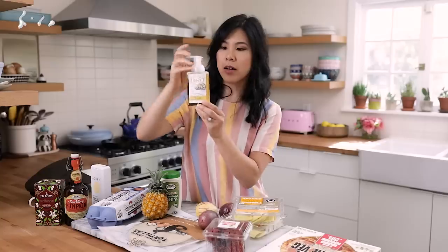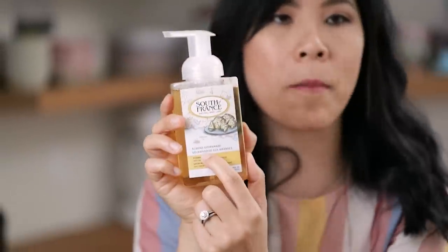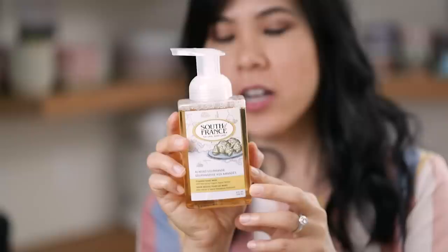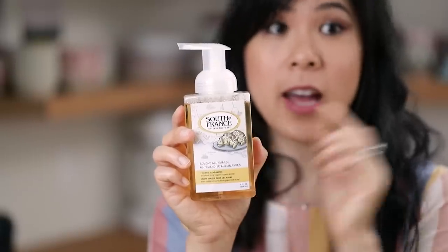I also had to restock on hand soaps for the kitchen. This is my favorite brand — South of France. I first found it at Whole Foods in Palo Alto but they stopped carrying it, so now I can only find it at Sprouts. It's an almond gourmand, comes out foamy, and your hands end up smelling like freshly baked goods. It's made with organic agave nectar, olive oil, and natural vegetable glycerin. If you've never tried it, I highly recommend it — it was on sale for about $3.79.